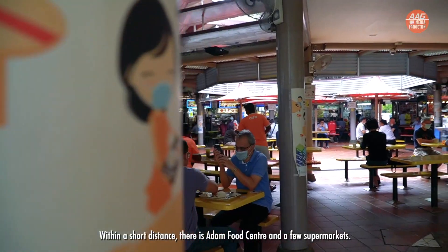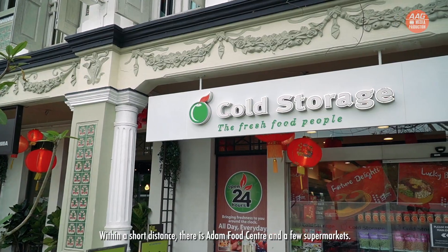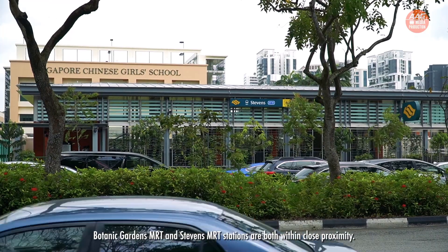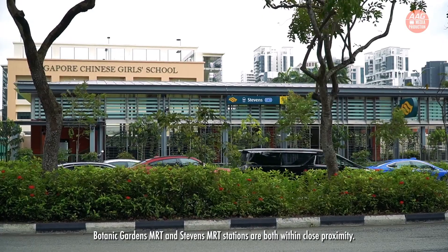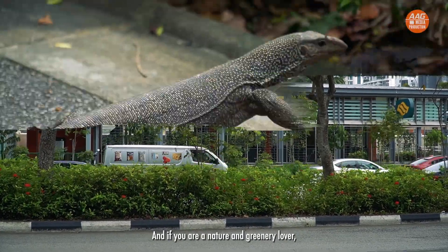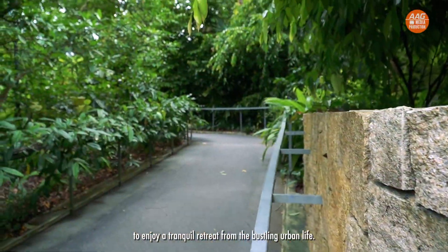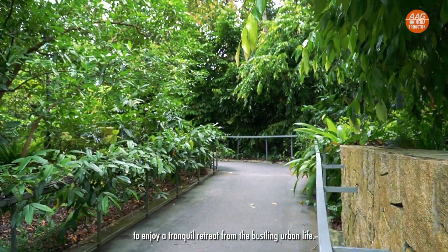Within a short distance there is Adam Food Centre and a few supermarkets. Botanic Gardens MRT and Stevens MRT stations are both within close proximity. And if you are a nature and greenery lover, you can also take a stroll to the Botanic Gardens to enjoy a tranquil retreat from the bustling urban life.